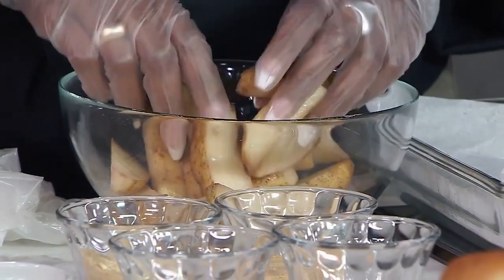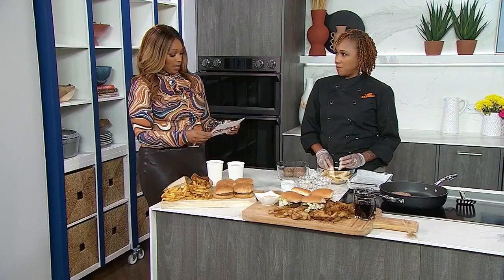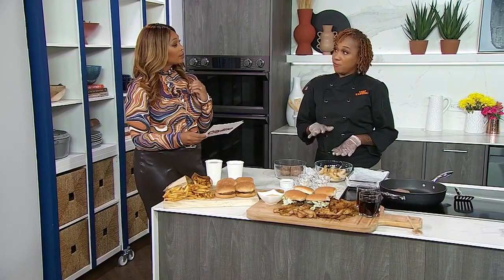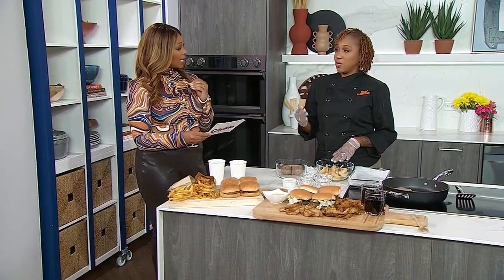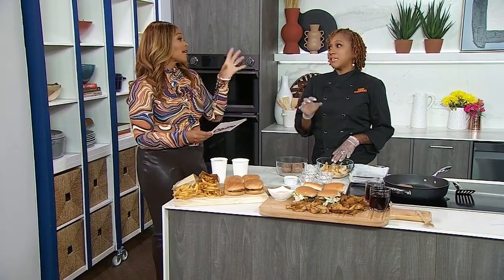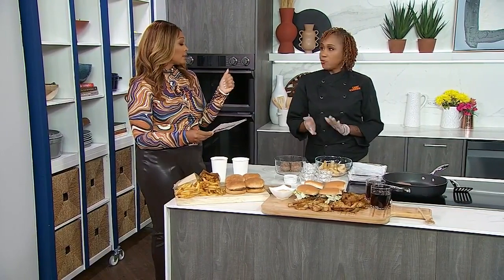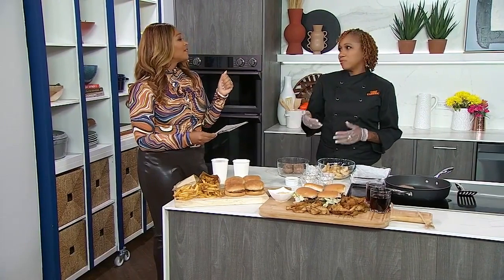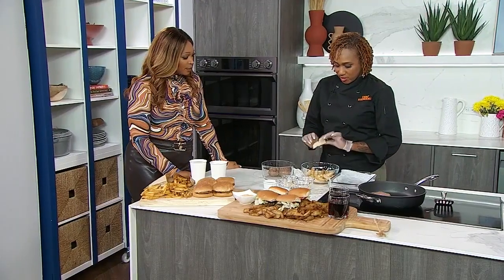The bag of potatoes was $3.98 for a five-pound bag. If you bought four separate russet potatoes, it would be $5 — so it's cheaper to buy the full bag. If you don't want fries, you could do mashed potatoes, scalloped potatoes, or put them in a soup. That five-pound bag goes a long way. You're always going to use potatoes, so buy the biggest bag possible — it'll be the cheapest per portion.